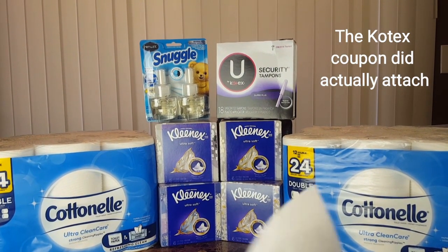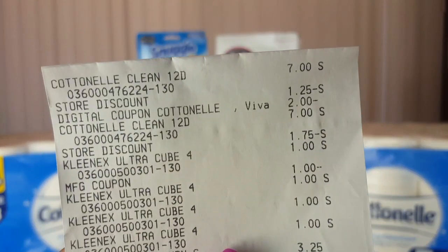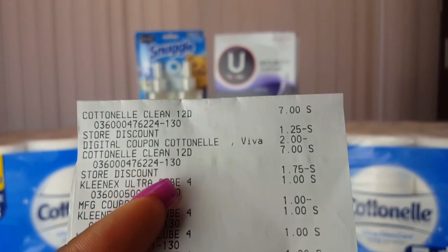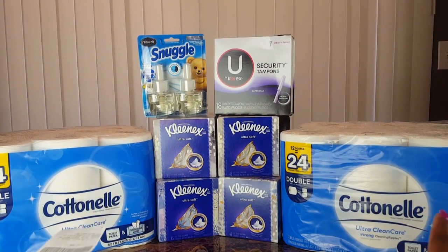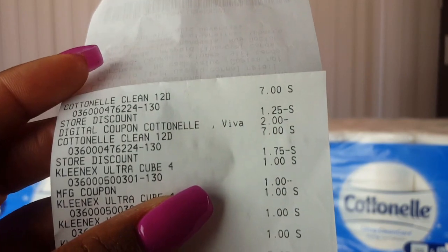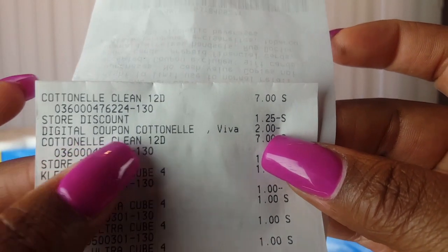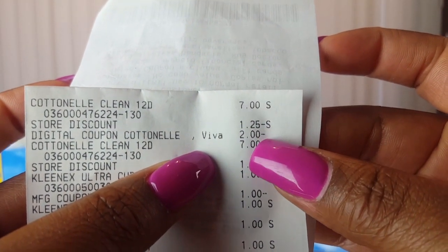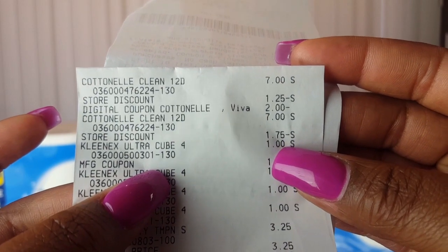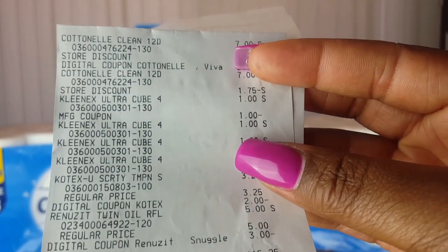Let me just show you guys what I have. You can preview my previous video to see what I was planning to purchase. The Cottonelle was $7, and then you see the discounts and everything coming off. At the end I ended up paying basically $7 for both — it was like $6 and something. You can see the digital coupons coming off, the store discount from the five off 25, the $2 off two Cottonelle, and then another store discount. Then you see the Kleenex coming off, and I used the manufacturer coupon for a dollar off of four.